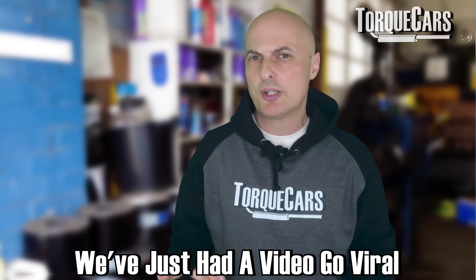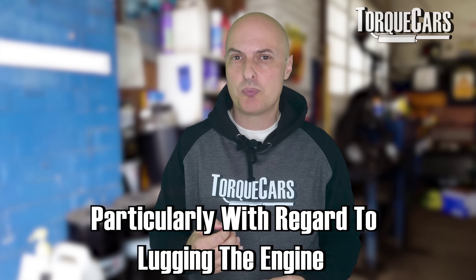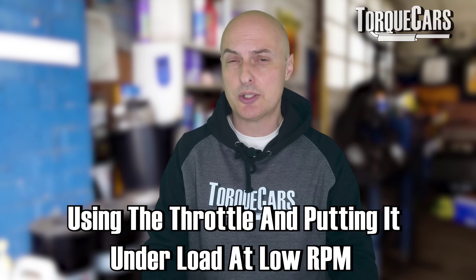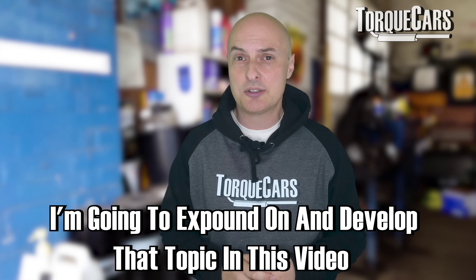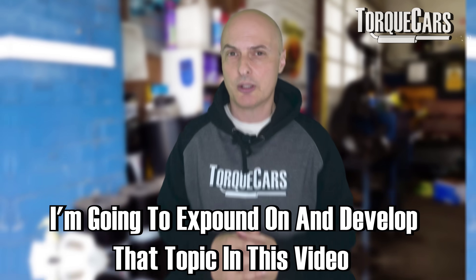We've just had a video go viral about driving at low RPM, particularly with regard to lugging the engine — using the throttle and putting it under load at low RPM. The question that kept cropping up was: what is a low RPM? There's a reason I didn't define low RPM in that specific video, and that's something I'm going to expound on in this video.